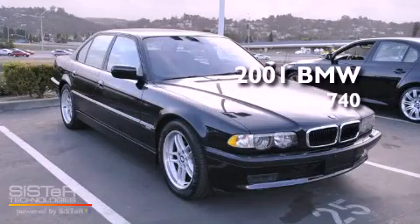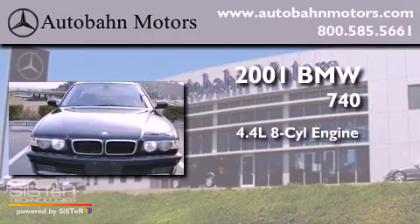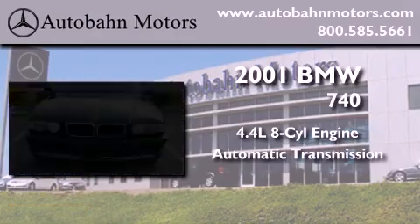This is a 2001 BMW 740. It has a 4.4 liter 8-cylinder engine and an automatic transmission.